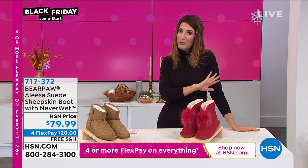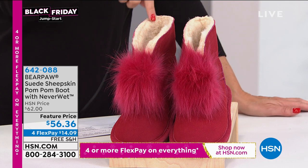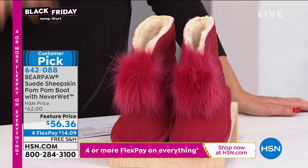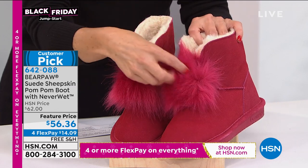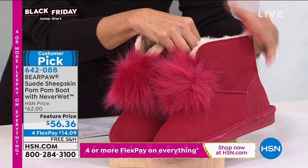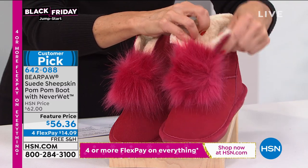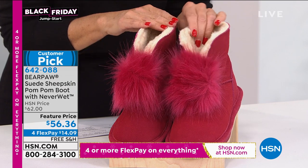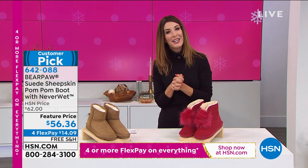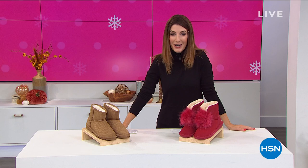For those of you who want to make a splash and love to show off your personality in your footwear, this is the boot for you. Already a huge customer pick with over 400 rave reviews on our website — it's called the Pom Pom Boot. It's all done with the most adorable faux fur pom pom on genuine suede, with lots of different colors and a gorgeous wool blend lining. Everything is just perfection on this boot, and we have a feature price of $56.36. We'll be streaming live on HSN's Facebook page so you can join the conversation. We're going to kick it off with our best value of the day — a brand new HSN exclusive from Bear Paw.